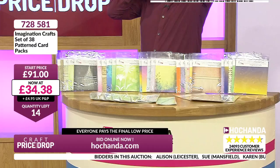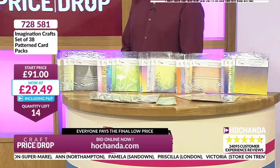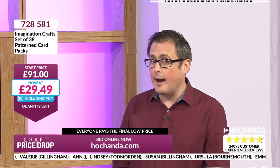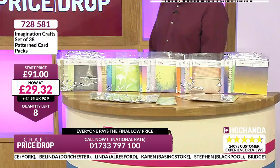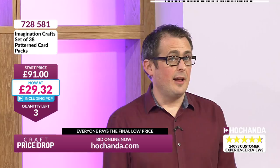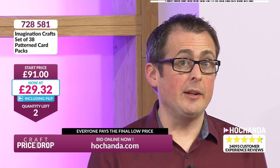Harriet from Lichfield, you're already in — you've got it! Are you into your mixed media, your heavyweight mount board or grunge board? This is working out at £14.81 each pack of three. They are available separately if you want. Bridget, you are in — and Bridget, you've been in a lot of auctions today, thank you so much for being with us on Craft Price Drop where everybody pays the same final low price. You've got the ampersand, the tags here. Should we have a big price plummet? That's under £5 each pack of three! Paula, you've done it. Susan, you've got yours also.